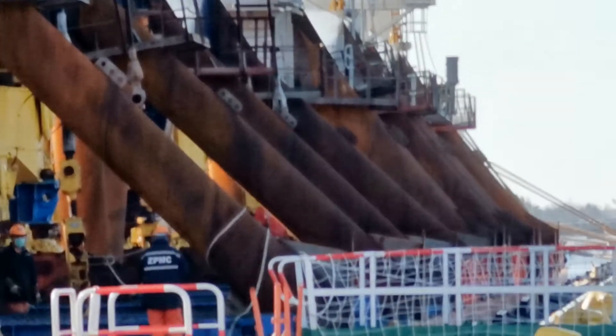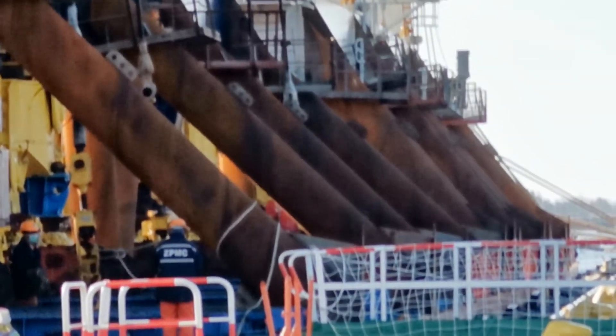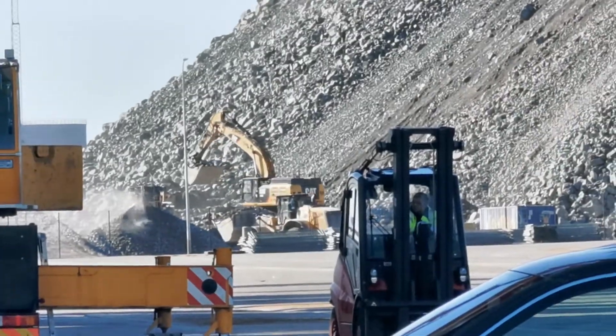Yeah, hope we can do the fight against the virus as well as we can do shipping. Over and out from a beautiful day in Stockholm Norvik port.